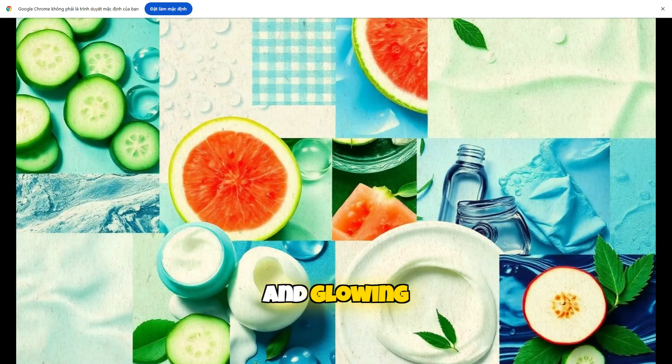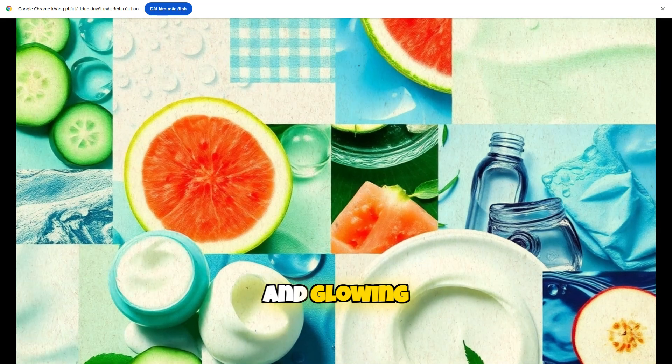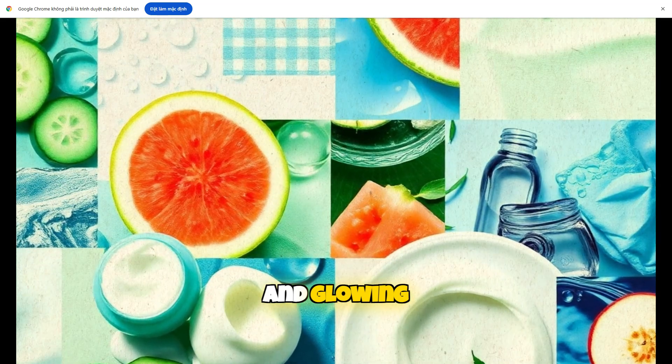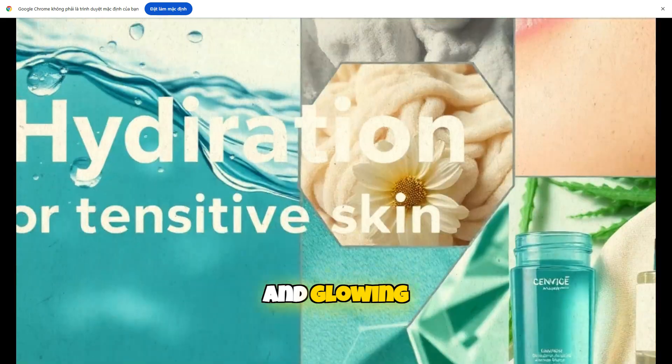Another essential tip is to watch your diet. Foods rich in antioxidants such as berries, nuts, and leafy greens support skin health from the inside. Hydrating foods like cucumbers and watermelons also help keep skin plump and vibrant.